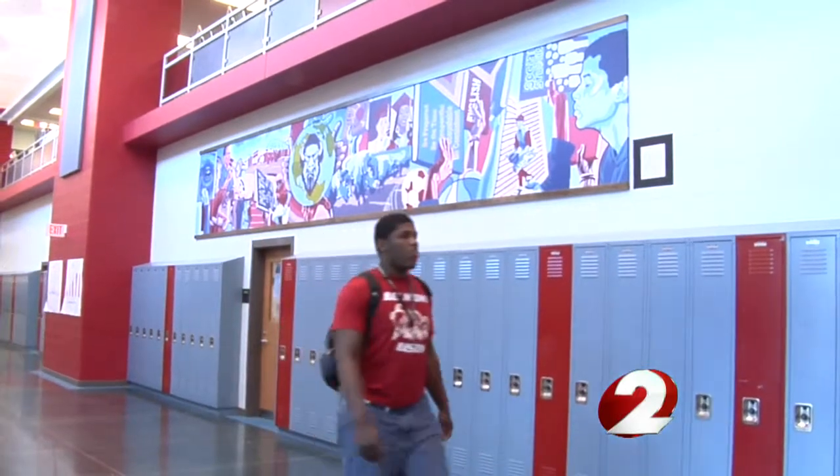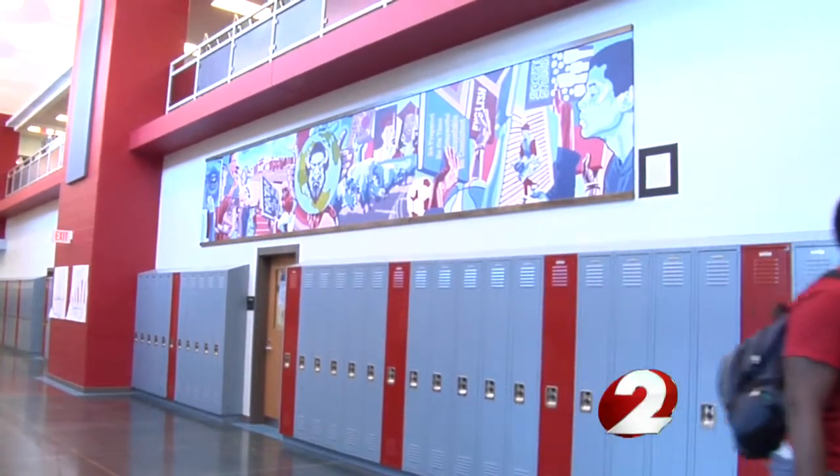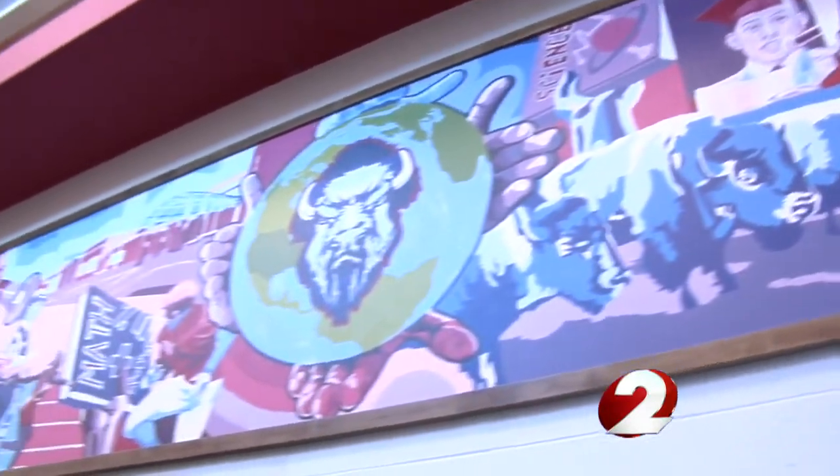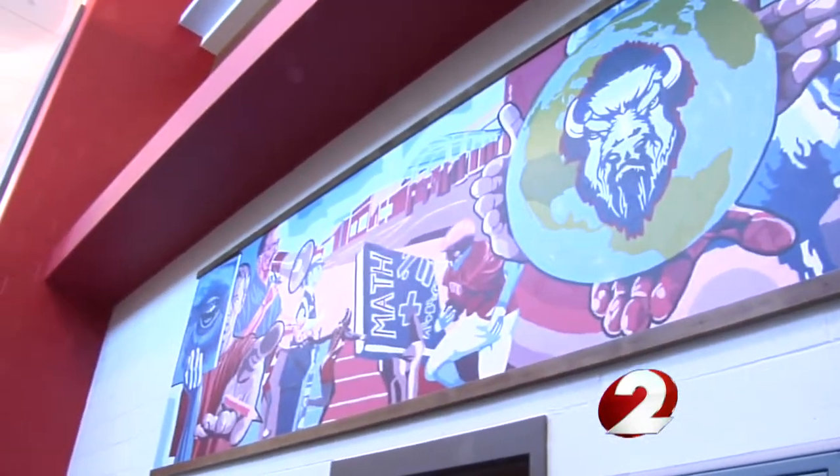Carol Rogers is an art teacher here at Belmont and is behind this massive art project. The most recent piece is a three-part mural named the Renaissance. We've had a lot of things going on in the past decade at Belmont High School, but the last couple years have been some of the best ever.